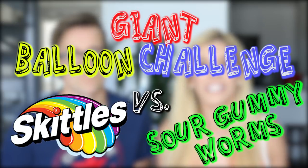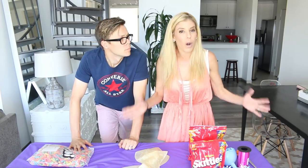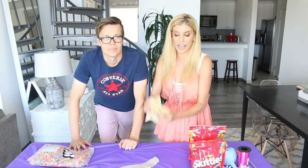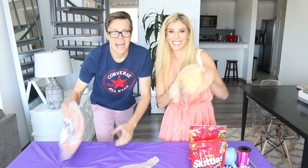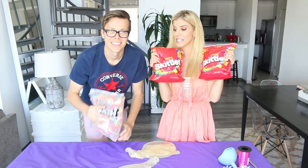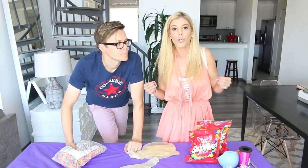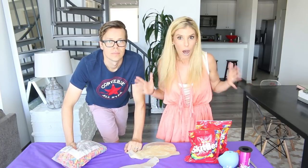Today we're going to be doing the Giant Balloon Challenge: Skittles vs Sour Gummy Worms. I bet you guys are wondering what exactly this challenge is. We have these giant balloons, and we're going to be putting the Skittles and the sour gummy worms into the balloon and seeing whose is better, and also seeing who can blow it the biggest without popping.